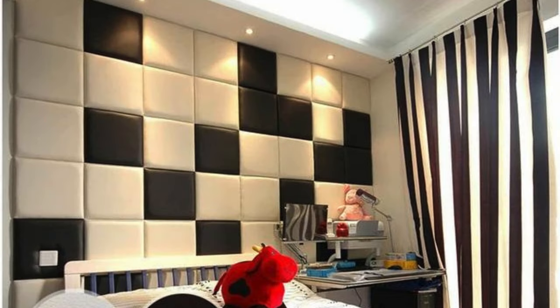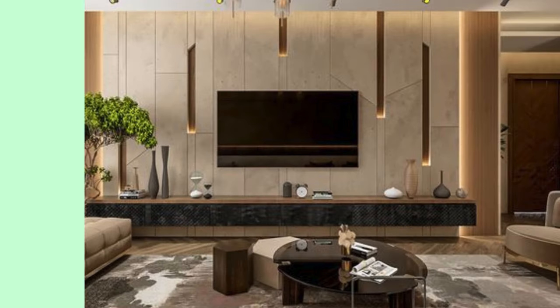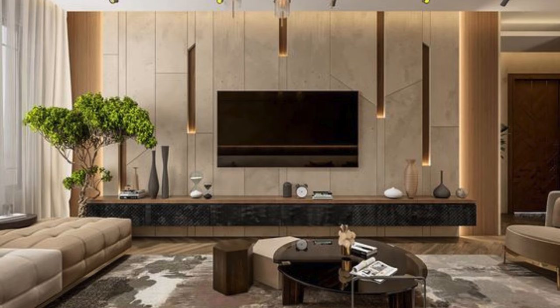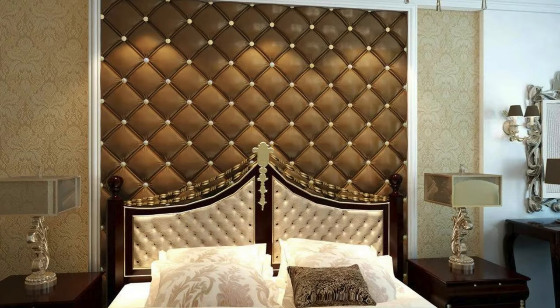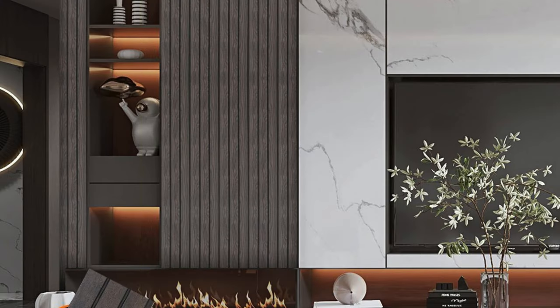As sustainability gains importance in design considerations, eco-friendly wall panel options made from reclaimed or responsibly sourced materials are increasingly prevalent, offering a conscientious choice for environmentally minded projects. Ultimately, wall panels stand as a testament to the transformative power of design, allowing for the expression of creativity while simultaneously addressing practical needs in the ever-evolving realm of interior architecture.